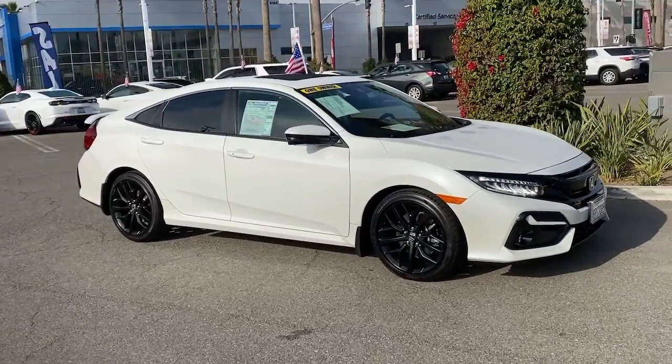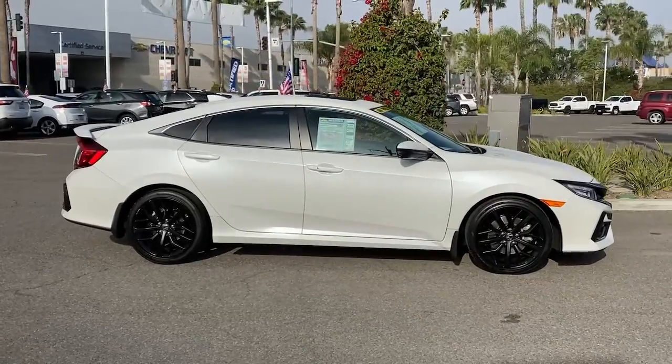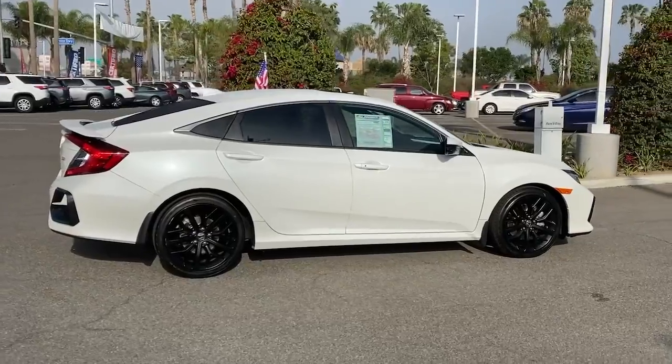Enjoy the view of this 2020 Honda Civic. This vehicle is an outstanding buy with fewer than 10,000 miles on the odometer. Experience the perfection that is the Civic sedan.